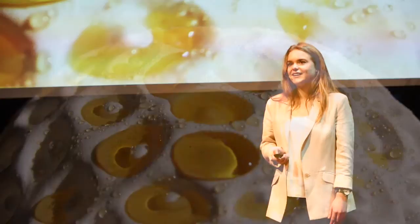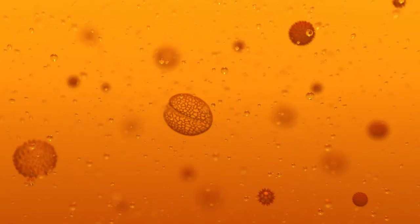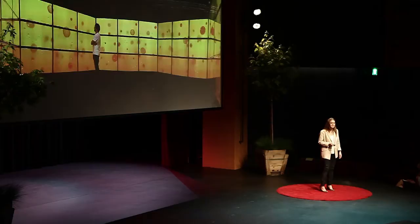Honey is a library of pollen. Bees collect massive amounts of species to store in their hive. So I decided to make my own archive of pollen. I studied as many different forms as I could, and I took it further to simulate the vast cosmos within a single spoonful of honey.